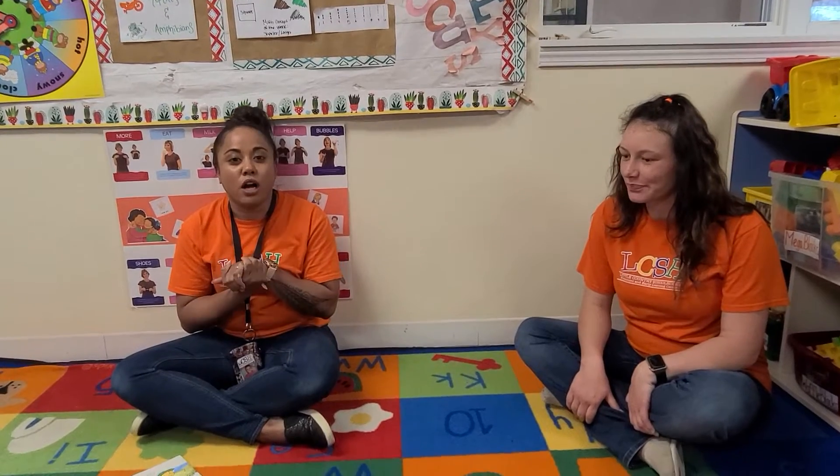Today me and Miss Brooke are going to sing a song that we want y'all to practice and use all day. It's about hand washing. We're going to sing it twice so you can practice it at home. Ready? It goes: tops and bottoms, tops and bottoms, in between, in between. Scrubby scrubby scrubby, scrubby scrubby scrubby. Now we're clean, now we're clean.